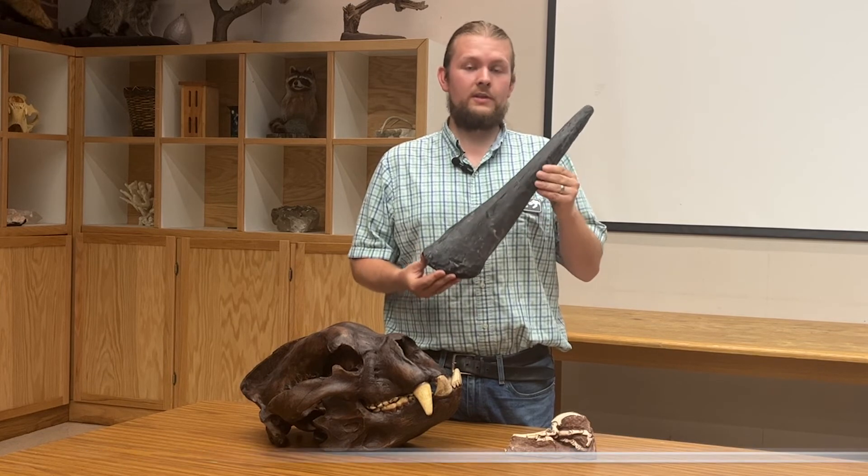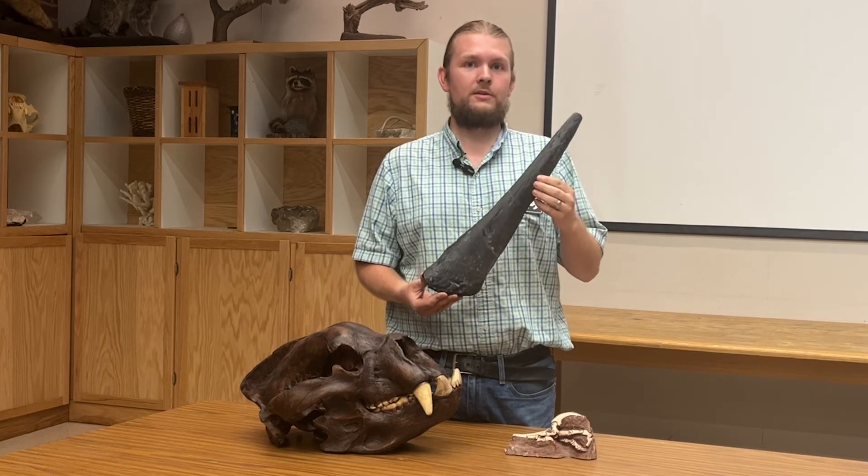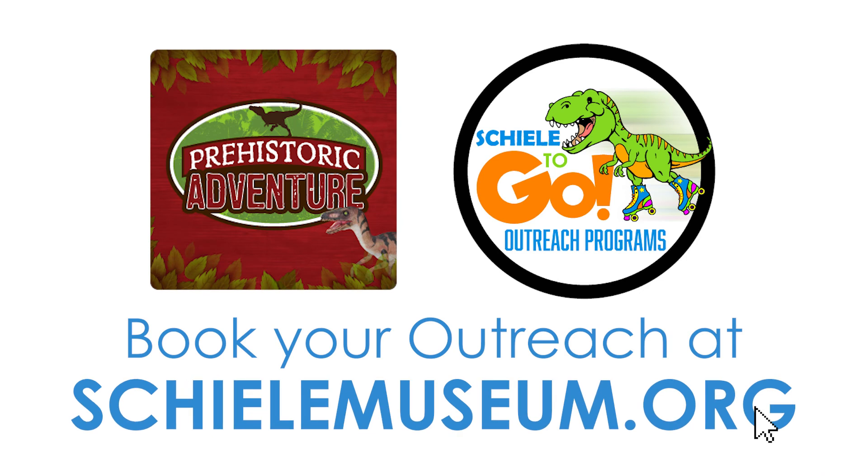If you're interested in this and you feel like this will be important for your students to learn, please make sure you book at jillmuseum.org.